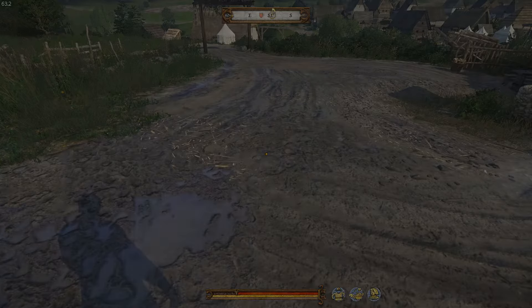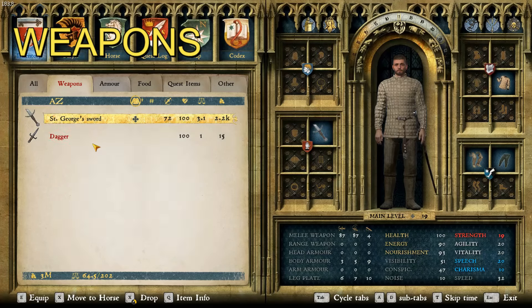So let's start it off with weapons. As you can see for weapons, we just have two: St. George's Sword, the best longsword in the game overall, and a dagger, because nobody can be without a dagger.